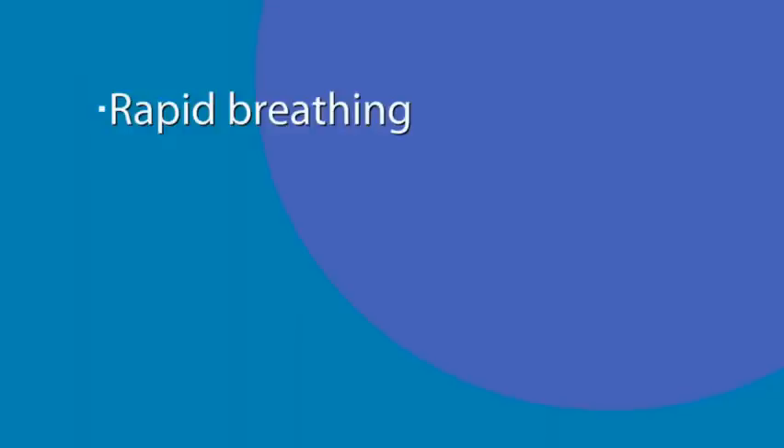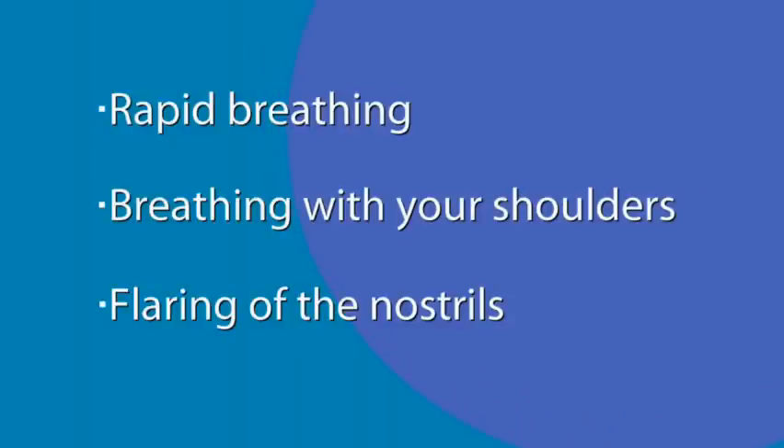Some people who have an asthma attack say it's like trying to breathe through a straw. Other symptoms include rapid breathing, breathing with the shoulders, and flaring of the nostrils. Smaller children can have rapid breathing as well, which can sometimes cause the skin around the neck and the ribs to be sucked in.